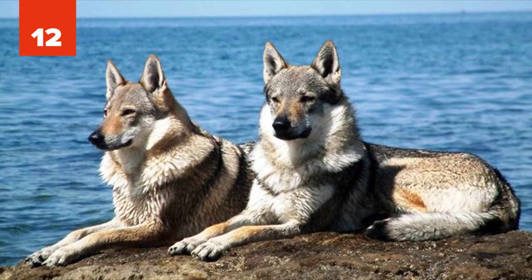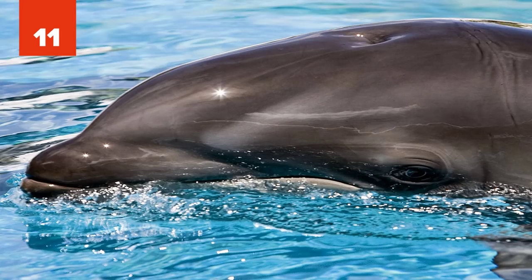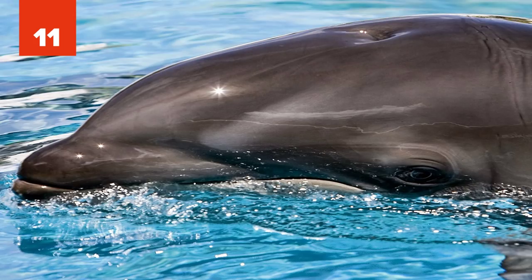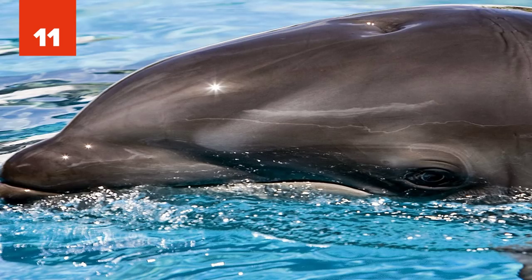11. Wholphin. The wholphin is an extremely rare hybrid of a female common bottlenose dolphin and a male false killer whale. The first recorded wholphin was born in Tokyo SeaWorld, but died after 200 days. The first wholphin in the U.S., and the first to survive, was Kekaimalu, born at SeaLife Park in Hawaii in 1985. Wholphins have also been reported to exist in the wild, but they occur very rarely.